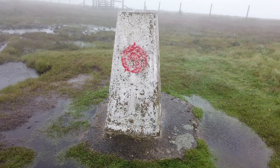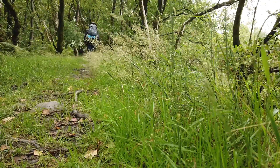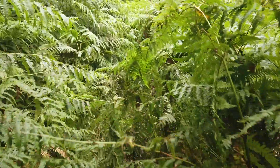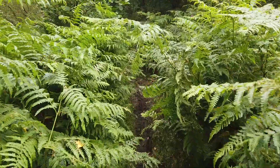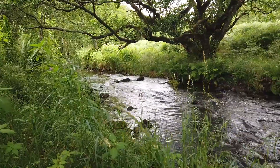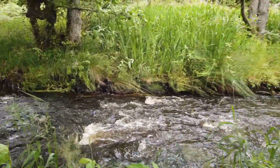So we're finally on top of Winter Hill. As you can see we're finally down into the valley, and we're going to be following this stream in the direction of the flow for about two miles.